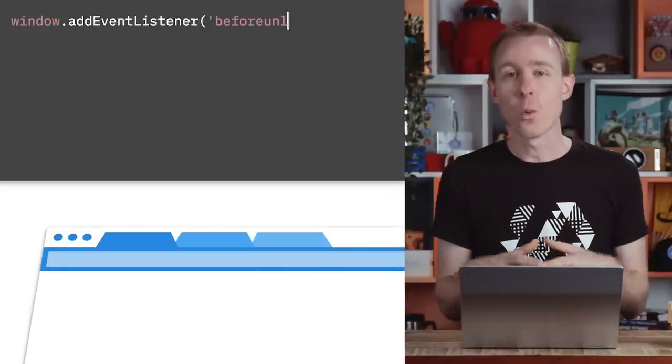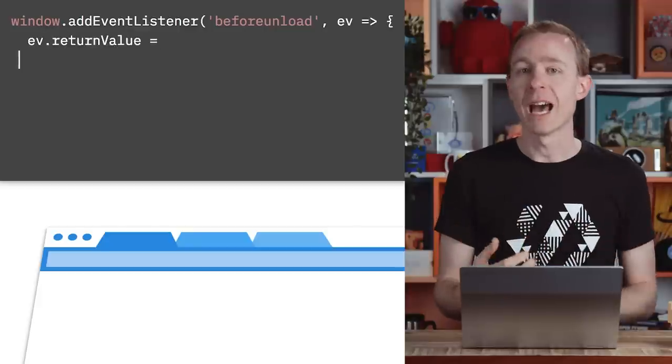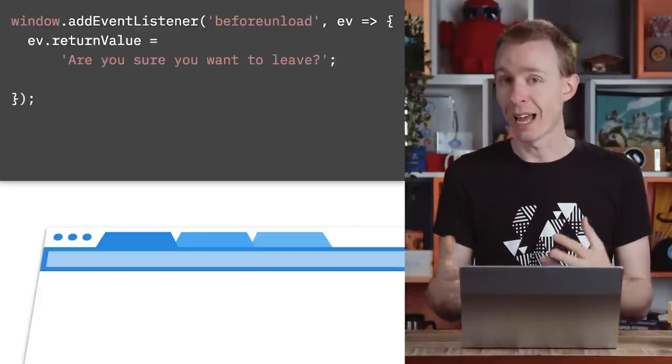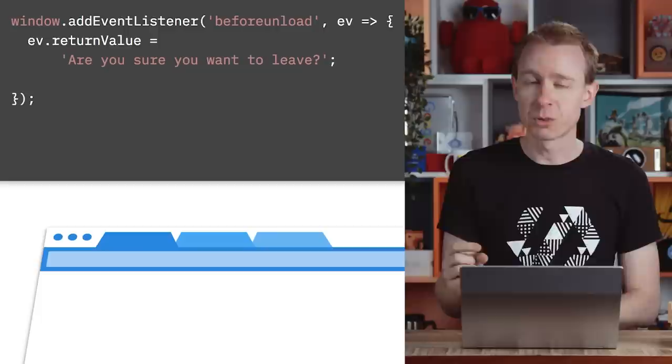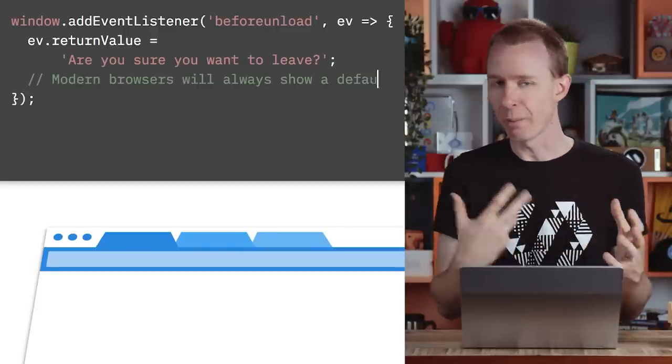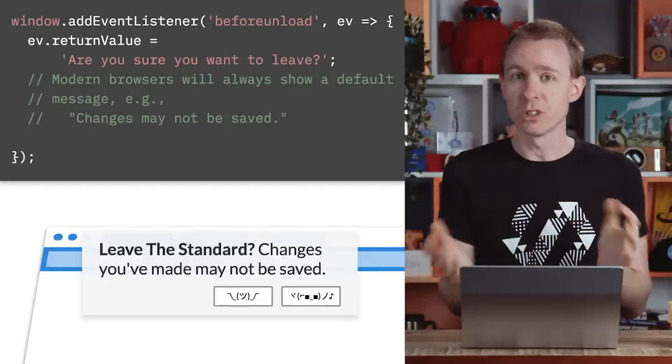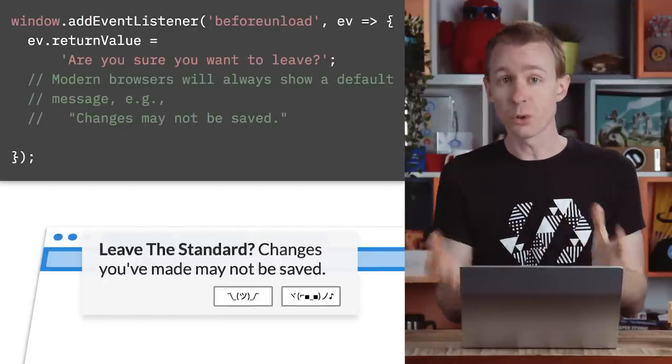Here is the simplest example. We can add a listener to the Before Unload event and return a message. You have to give a message, because old browsers will display it verbatim. But newer browsers will actually override this to a very generic one about changes may not be saved. Either way, this will prompt the user: are you sure you want to close me?